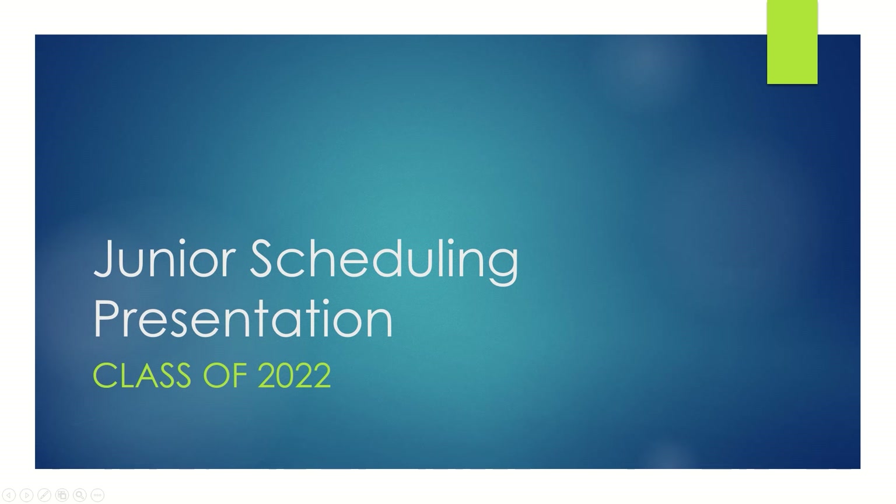Teachers, if you haven't done so already, please pass out the scheduling materials. Students, you should have two items: a green course selection sheet and a white scheduling worksheet.